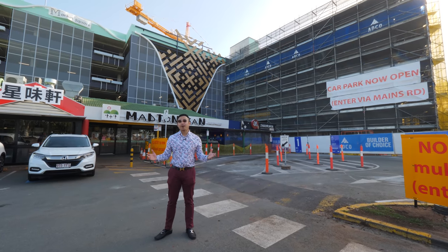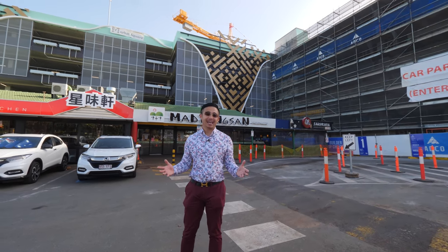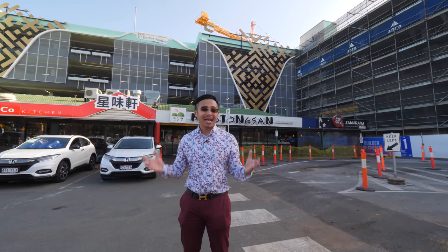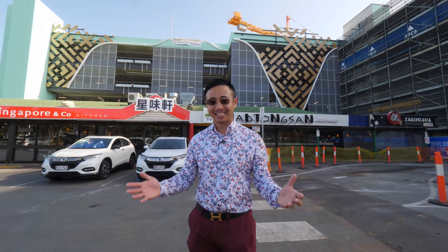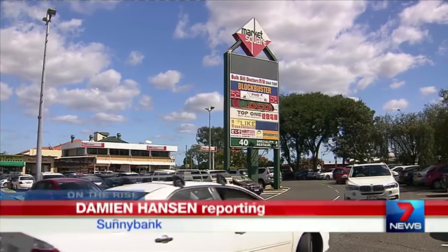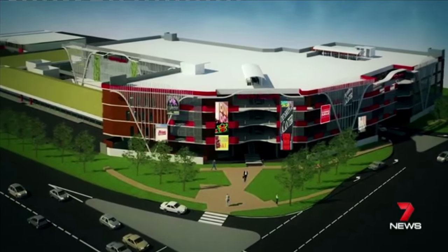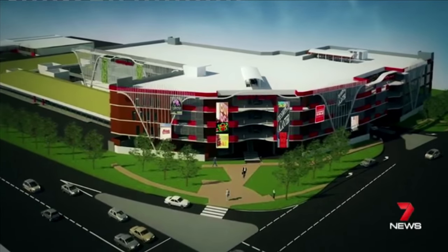Behind me is the famous and bustling Market Square shopping centre, which has nearly completed its $40 million massive expansion, redevelopment and upgrade — as seen on Channel 7 News. Sunnybank's Market Square is on the way up, four storeys up. There are no vacant shops here, you can see how popular this is, so it's very good for people who want to start a new business.